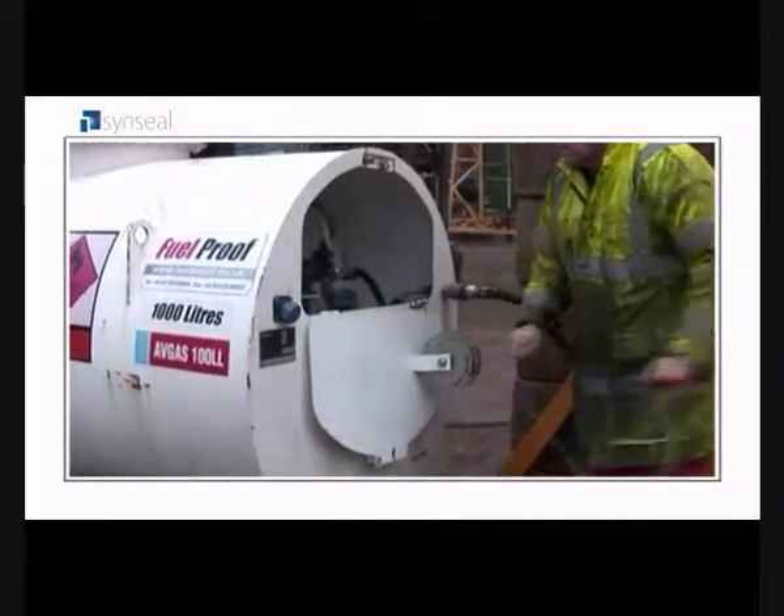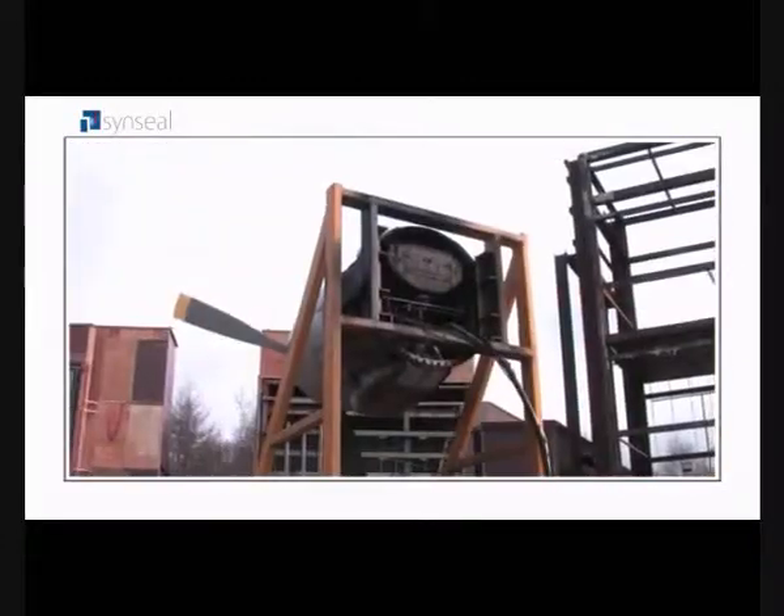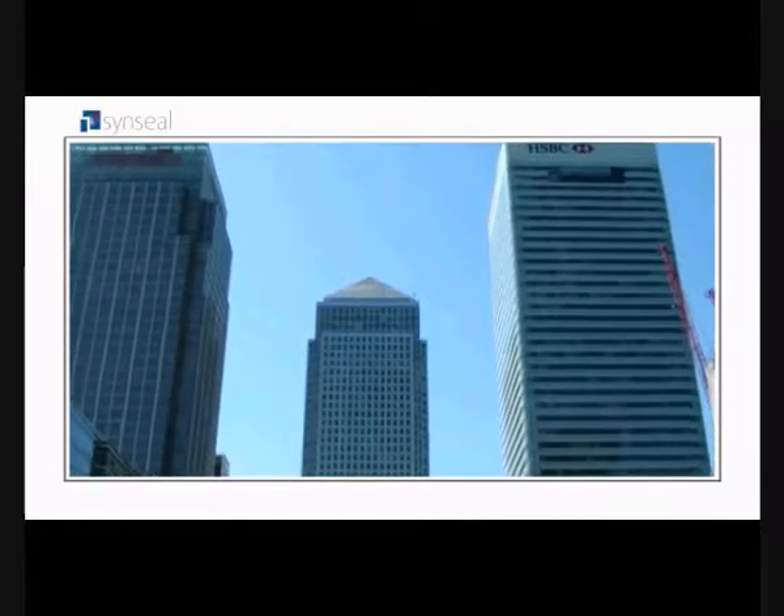WinTech is the company behind the toughest kind of wind testing on the facades of major buildings like Canary Wharf and the Houses of Parliament.